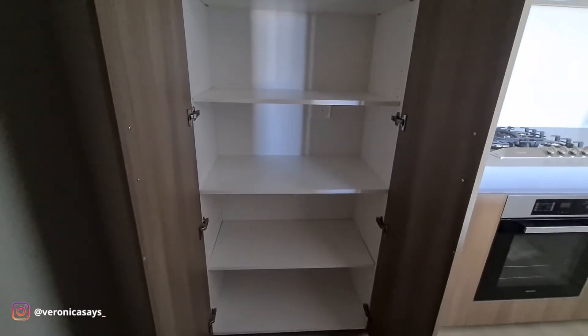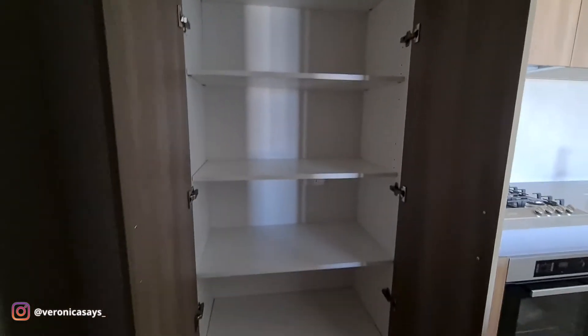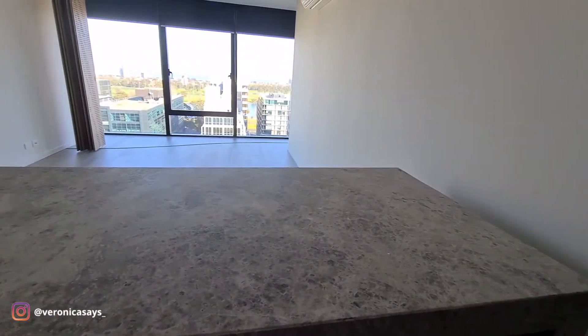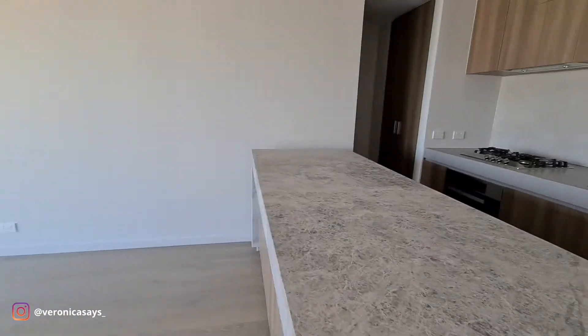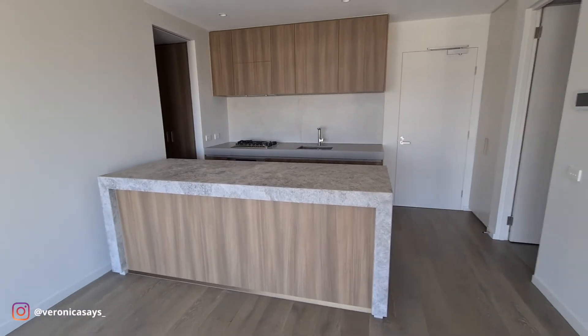And then on this side, we have another massive pantry — just like six shelves, super spacious. Honestly, we just don't have stuff for all of this. But I've been watching so many YouTube videos on organizing pantry storage and things like that. I've actually bought a whole bunch of containers and things to organize it. So if you guys want to see a pantry storage and organization video, maybe you should subscribe because I'm going to do it anyway.